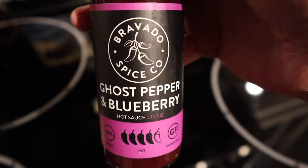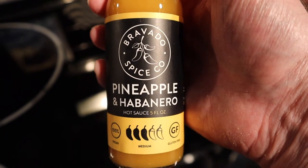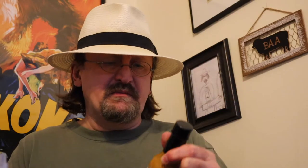Another hot sauce that I really like is from the Bravado Spice Company. I've had this before — it's ghost pepper and blueberry. I'm looking forward to trying this on ice cream as well. It says it's a very hot sauce, but I didn't find that to be the case. And another sauce they make is a pineapple habanero, only medium level, and I think this would go quite nicely on ice cream as well. The next company I want to show you I really enjoy — this is Queen Majesty's Scotch Bonnet and Ginger Hot Sauce. The woman who owns this makes some really wonderfully crafted hot sauces, and I hope to show you some of them in future vlogs.